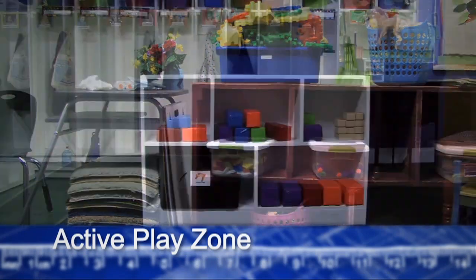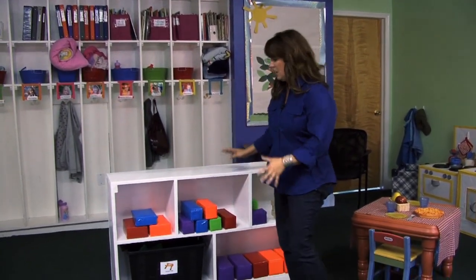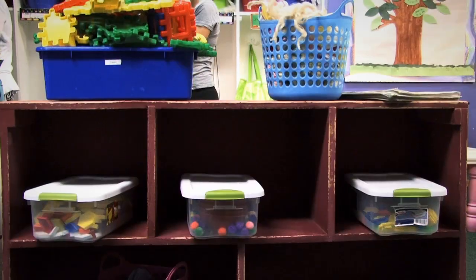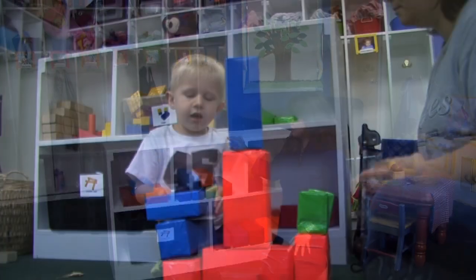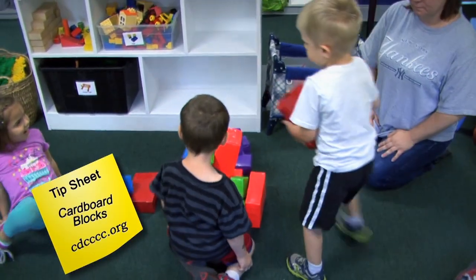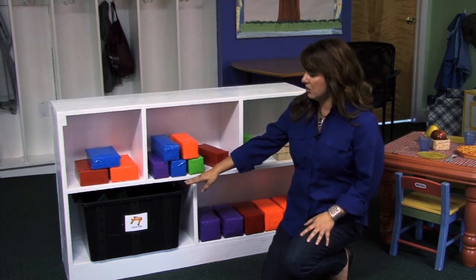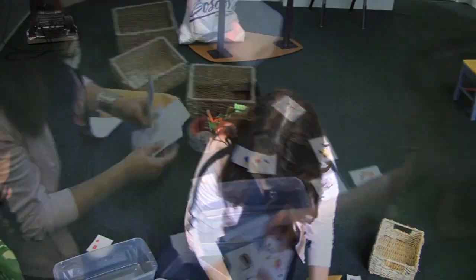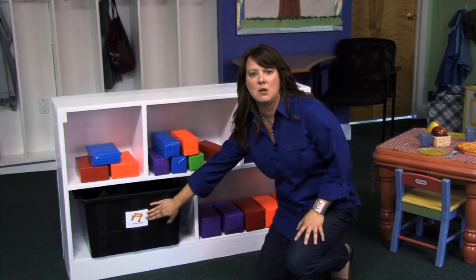We're going to move from this cozy, quiet, intimate space into the bigger part of the classroom. We're going into the more active play zone, where children can have gross motor time and really spread out and use their imaginations. We took an existing shelf and gave it fresh life by painting it white. This space had very limited blocks, so we made some homemade cardboard blocks with recycled milk containers and covered them in duct tape. We used the existing materials and displayed those on the shelves. Everything has a label — this helps children recognize where to put things away and also promotes literacy because words are on every picture.